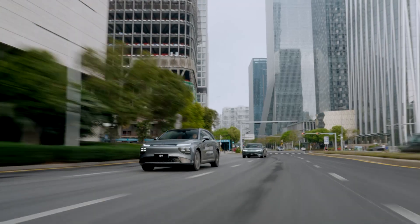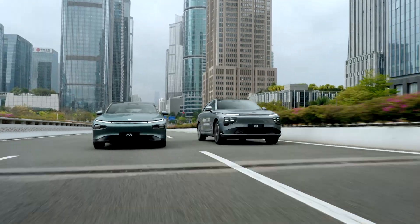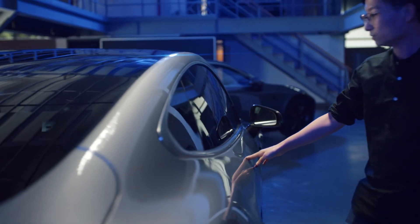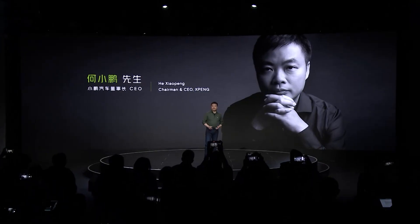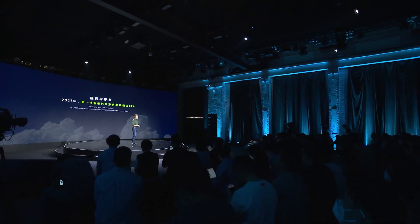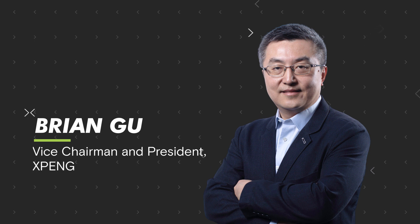As the competition increases for automotive manufacturers in China, they are starting to push the boundaries in terms of features, design, sustainability and charging experience. Today, Xpeng is going to unveil their strategy on how to do this, and who better to talk to than Xpeng President Brian Gu.